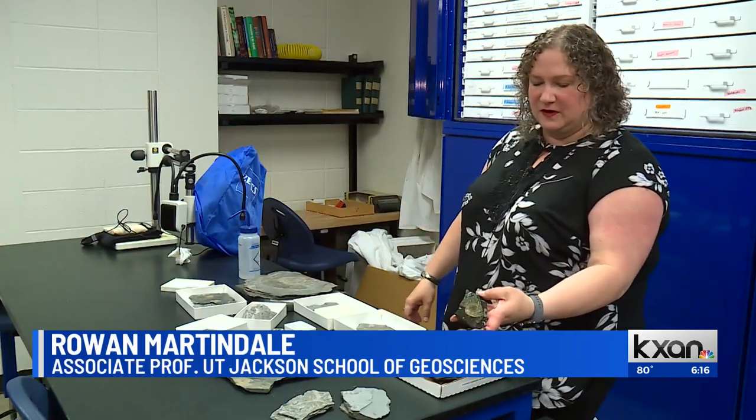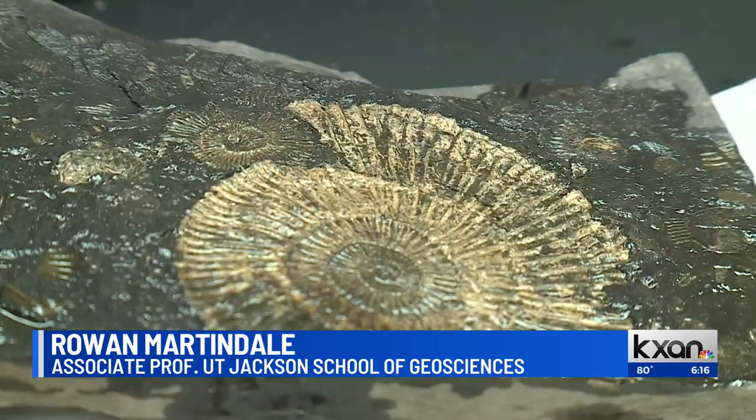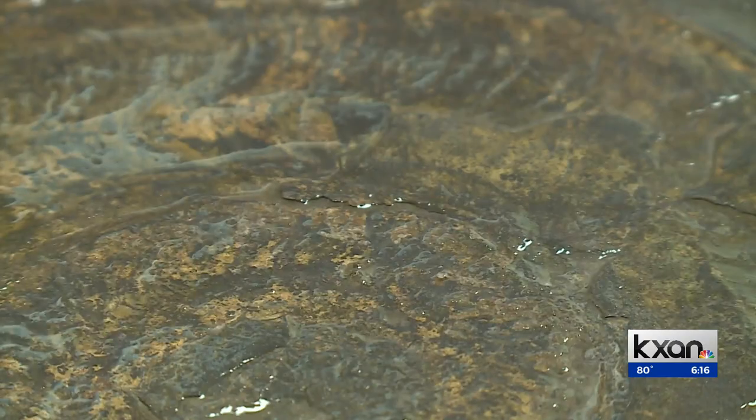If you go out and find one of these beautiful specimens and think, 'that's gold' or 'that's fool's gold' — it actually isn't. It turns out the fossils were covered in phosphate, a type of shiny yellow rock.